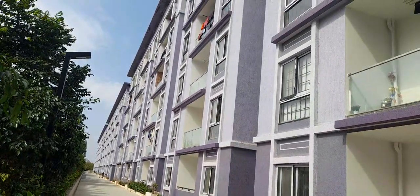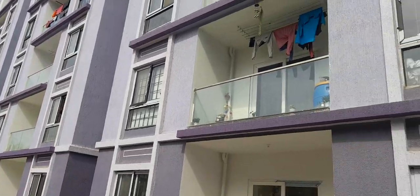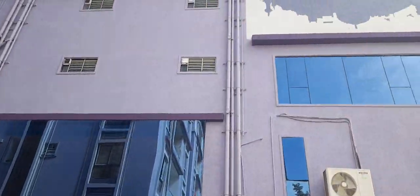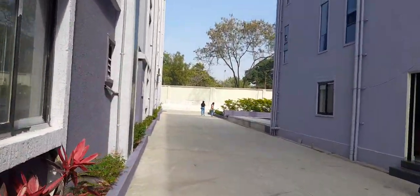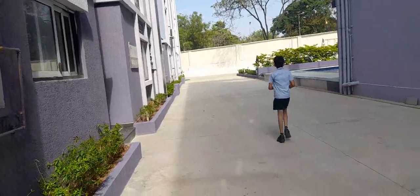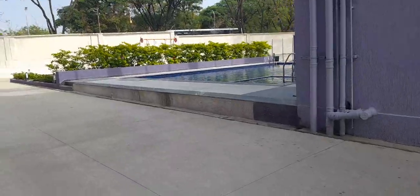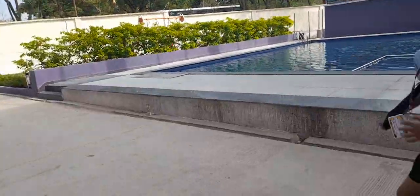Bachupally — very near, walkable distance from the Bachupally signal. Ready-to-move 2 and 3 BHK flats for sale. This is the clubhouse, and there's a swimming pool, walking tracks, and kids play area — everything is available. This is the swimming pool and this is the clubhouse.